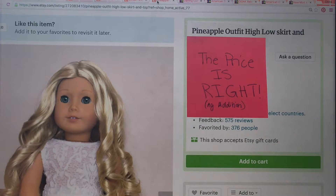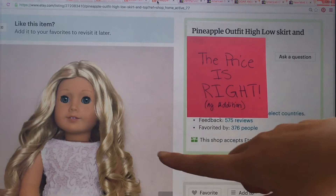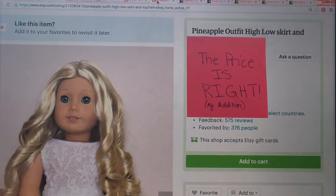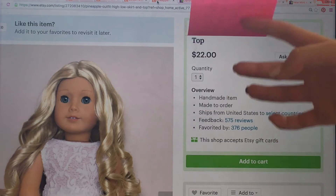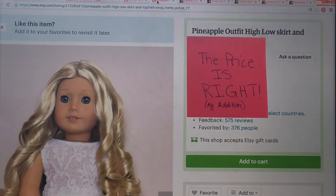Next is a doll outfit — it's this top and then there's a pineapple bottom. The prices you have to choose from are $10, $50, and $22. B hesitates between $10 and $22 and lands on $22. You got it right! It's $22 — way too expensive for just that outfit.